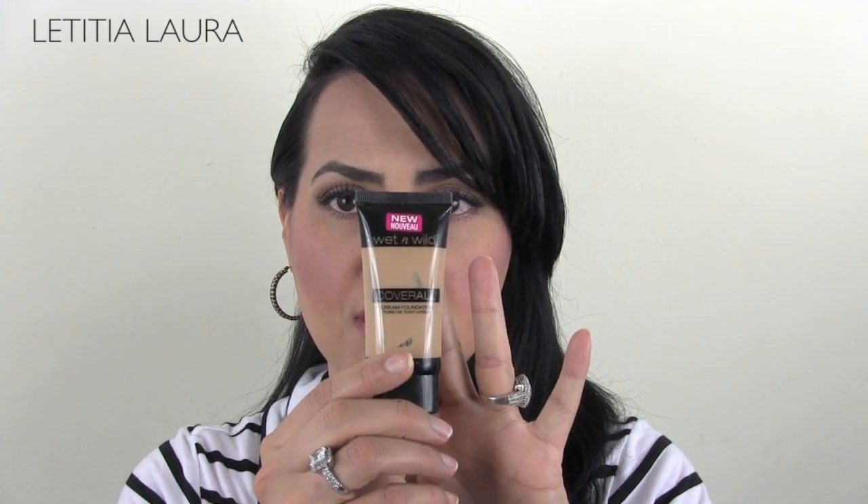Then from Walmart, I picked up the new Wet n' Wild Cover All Cream Foundation. I also had a little hidden giveaway in my favorites video asking people if I was wearing this or the new Chanel Pro Lumiere foundation. Whoever was the first one to answer correctly was my winner and was going to receive a little gift. This is not the reveal video, but that will be coming soon when I do the review for this.